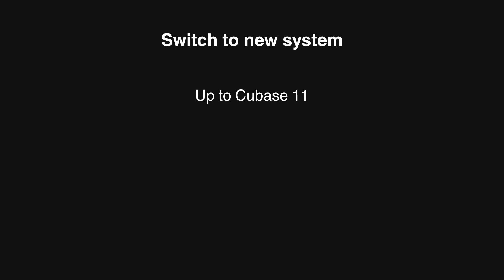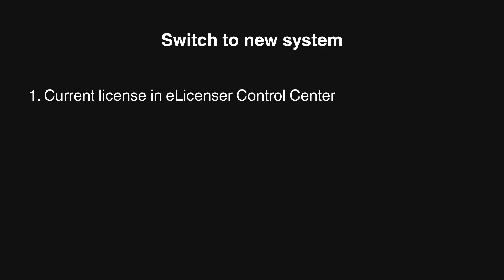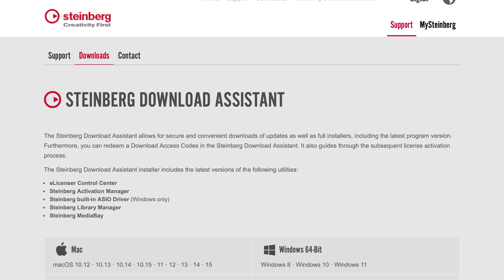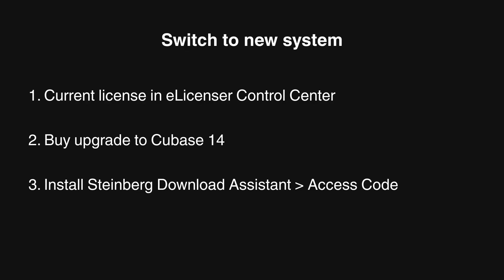So how do you switch from the old to the new system? Focusing on Cubase — you can also have licenses for instruments and content packs — but let's say you're on Cubase 8 or 11, which is the last version in the old system. To switch from the eLicenser to Steinberg Licensing, you do need to upgrade to the latest version, which right now is Cubase 14. You need the eLicenser Control Center updated to the latest version as well. Then you buy an upgrade to Cubase 14, install the Steinberg Download Assistant from the website, input the download access code you receive, and follow the instructions — and the switch shall be made.